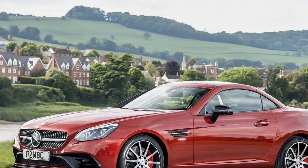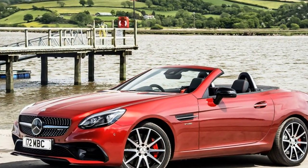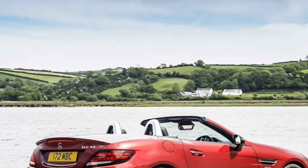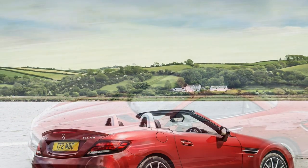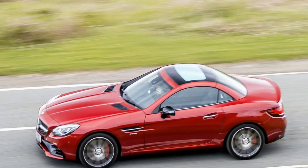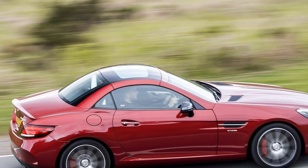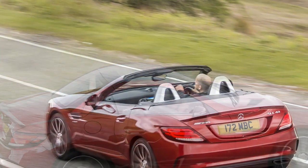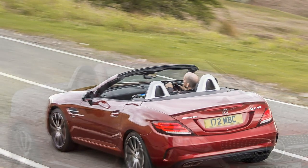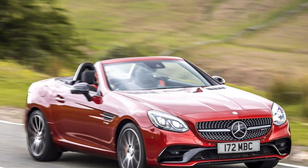Still not the sharpest tool in the drawer — you still won't find the kind of driving dynamics experienced in the 718 Boxster — the SLC43 does feel extremely sporty and on the right road can provide huge amounts of fun. With a standard-fit dual-clutch automatic gearbox, expect lightning-fast shifts when pushing on and easy cruising when you need it. There's also a dynamic select system that helps tailor the drivetrain and suspension setup between sporty and comfortable.